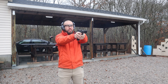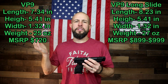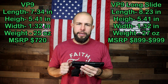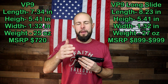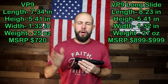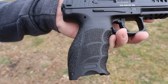Comparing dimensions, the long slide and the standard VP9 are very similar — the biggest difference is the length. The long slide is about three-quarters of an inch longer than the standard VP9, and because of that it's about two ounces heavier. The long slide MSRP is either $900 or $1,000 depending on how many magazines you get, while the standard VP9 MSRP is $720. Again, that's MSRP — you should be able to find them for less, though who knows in 2020.